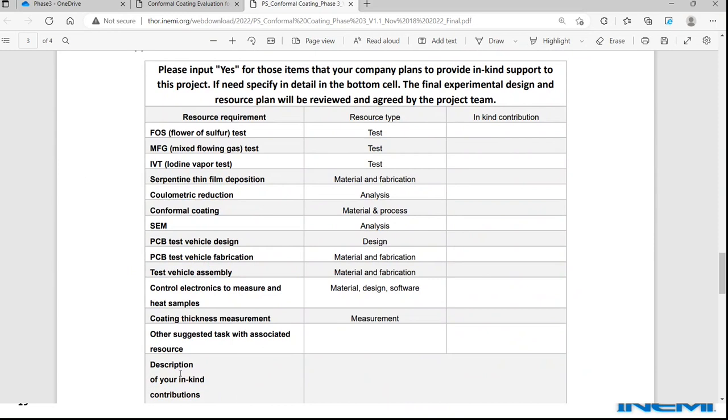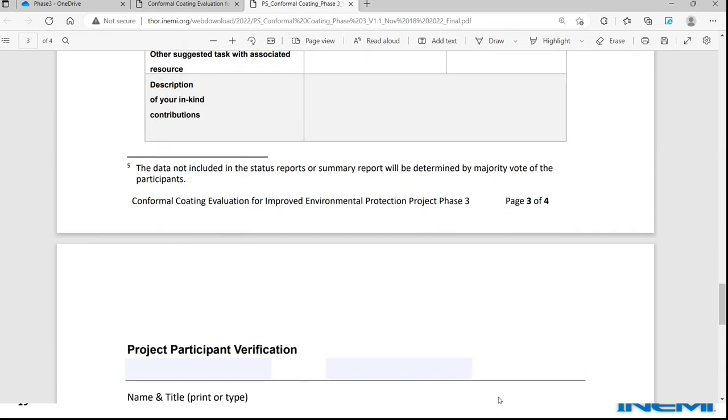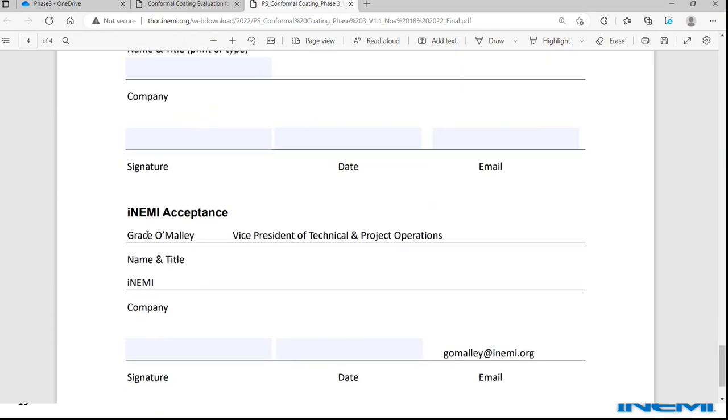For companies planning to join the project: if you have resource, capability, or expertise to contribute, you can pick and choose the items where you can provide in-kind contribution. After sign-up, we will consolidate all inputs and match the resource matrix to finalize who does what. The sign-up page is where the participant's representative fills in the information, signs, gets management approval, and sends it to us — NME will then provide acceptance approval.